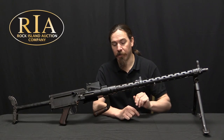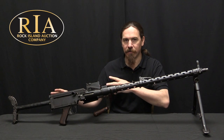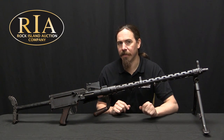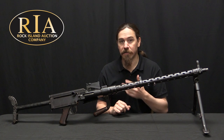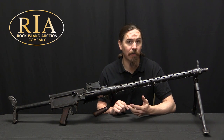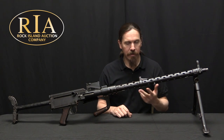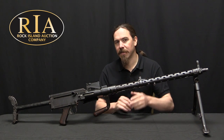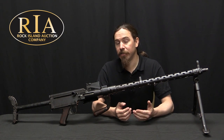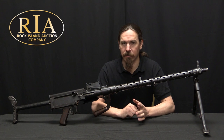The MG34 would serve as an excellent general purpose machine gun because it was belt fed — it could be set up as a heavy machine gun with a lot of sustained fire capability and had easily interchangeable barrels. Those were a couple of characteristics the MG13 did not have. You can change the barrel on the MG13, but it's a much more involved process — you have to pull the whole action out the back of the receiver. It's not quick like the MG34. And the box magazines don't allow for the same sort of sustained fire that you get with a belt-fed weapon.